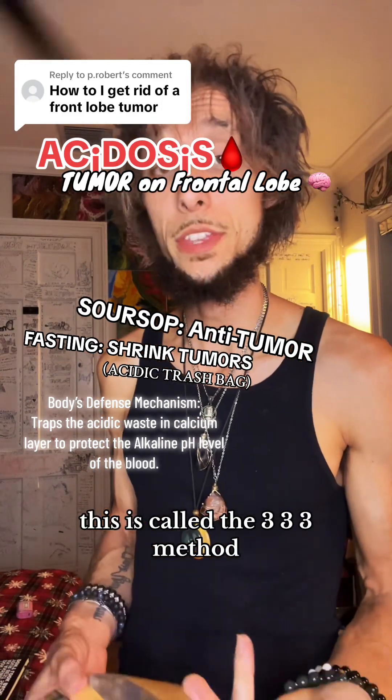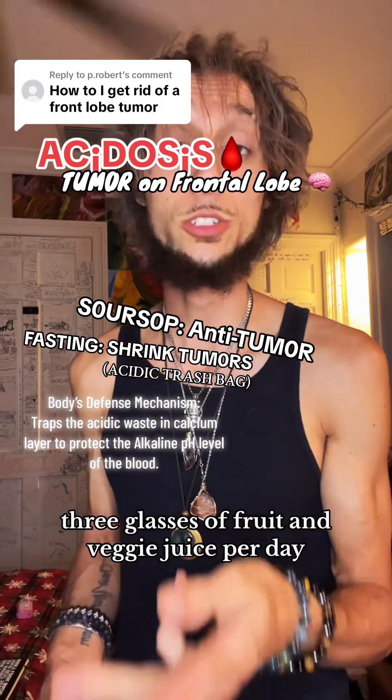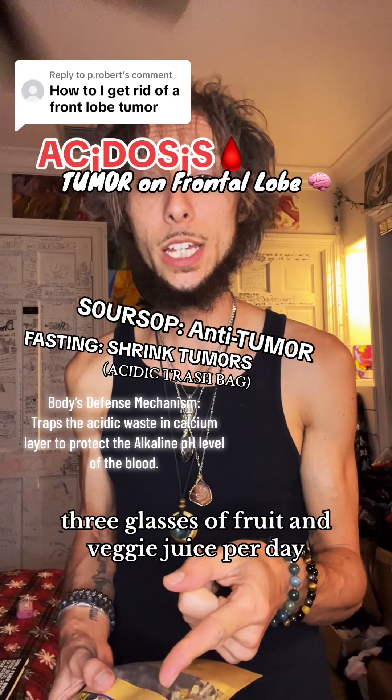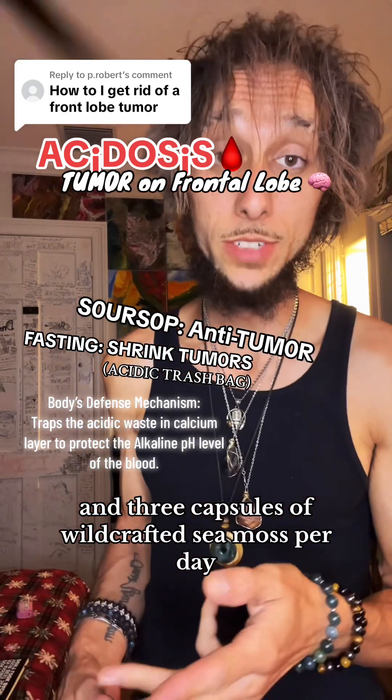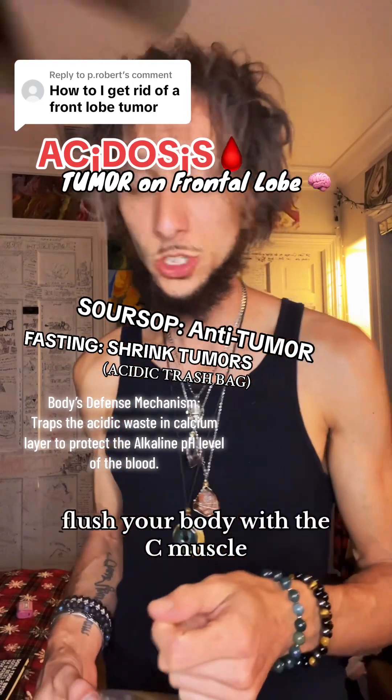So let's go on this — it's called the 3-3-3 method. Three herbal teas per day. Three glasses of fruit and veggie juice per day. And three capsules of wild-crafted sea moss per day. You could even do sea moss gel — flood your body with the sea moss gel.